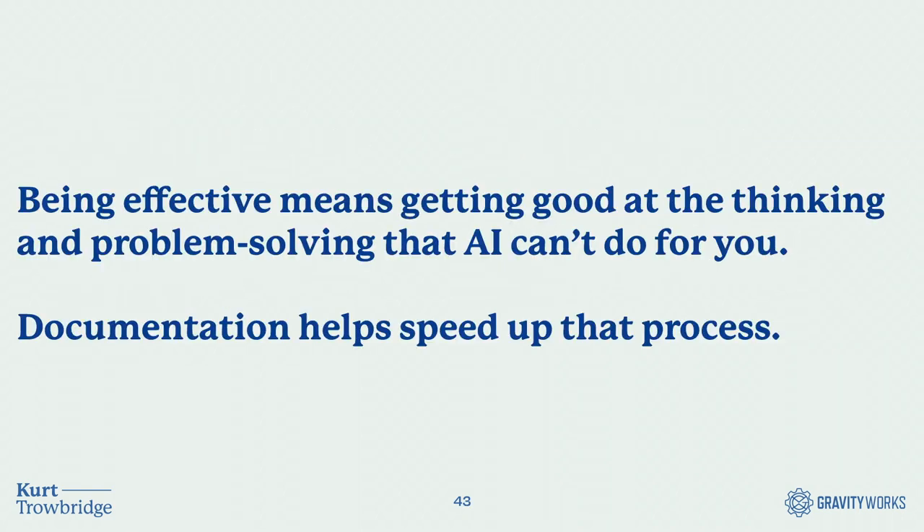When thinking about effectiveness in the age of AI, a key takeaway is that being effective means getting good at the thinking and problem solving that AI can't do for you, and documentation can help to speed up that process. It's great to take advantage of AI and other efficiencies when you can, but it's no substitute for the practice of actually considering, thinking through, and writing down decisions and solutions. You make yourself irreplaceable when you can use documentation to plan and problem solve based on your past experience and team knowledge.